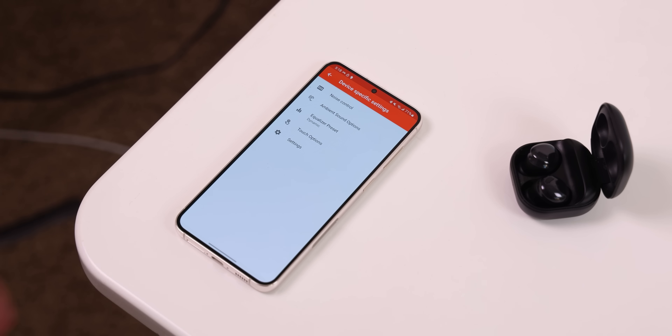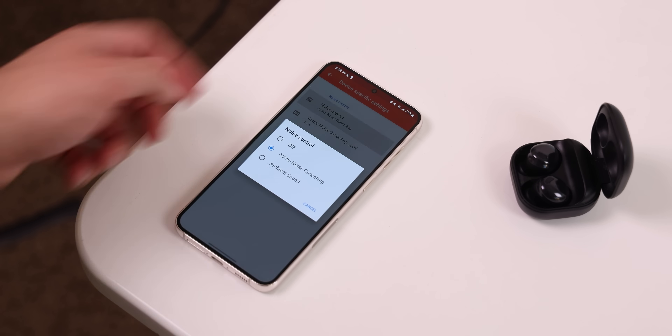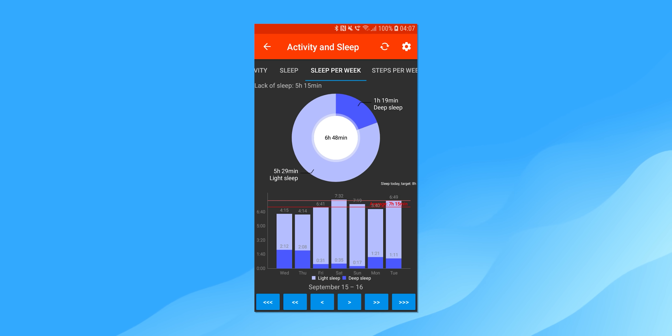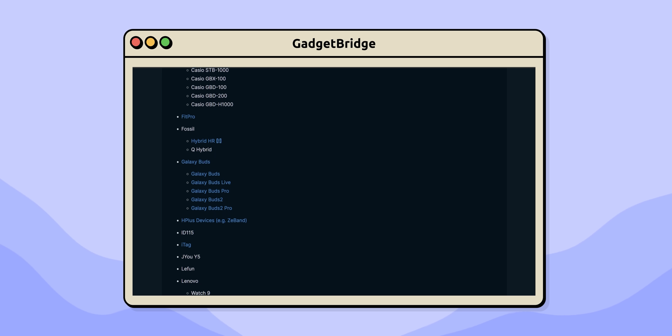Similarly, for my Galaxy Buds Pro, I could customize touch events and other settings without the Galaxy Wearable app. Gadget Bridge even supports certain smartwatches, enabling you to receive notifications, control music, track health activity, and more without the vendor's app. It doesn't work for every Bluetooth device out there, but on their website you can see a list of all their supported devices.